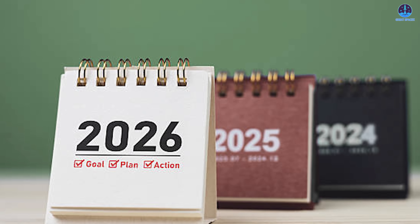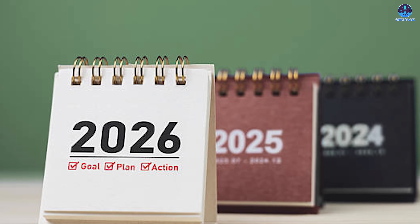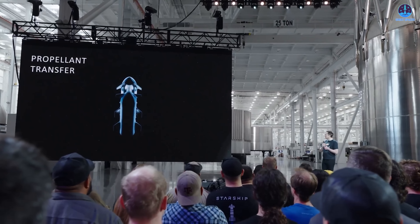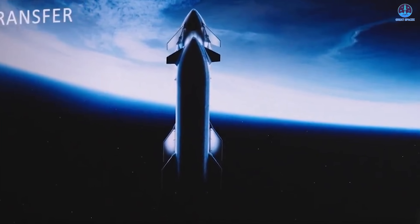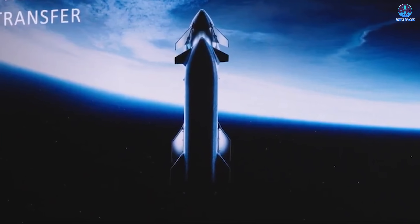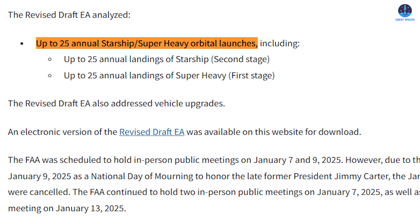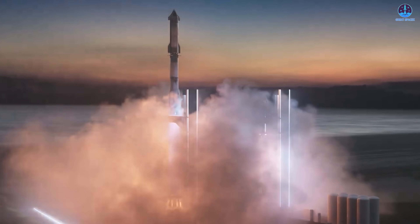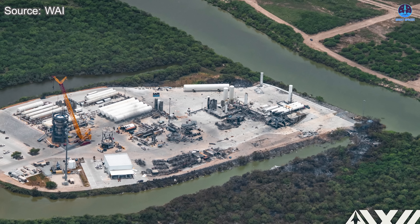Thanks to the progress made this year on infrastructure and hardware, 2026 already looks promising. Musk has emphasized the importance of developing the orbital refueling system, which will be a central focus moving forward. However, that system requires Starship to demonstrate consistent, repeatable performance — meaning the remaining months of this year are crucial for validating Starship's core capabilities. SpaceX also has regulatory momentum behind it: the FAA has approved up to 25 Starship launches for 2026, giving the company a solid window to increase cadence and push the platform toward uncrewed demo missions to the moon and eventually Mars.